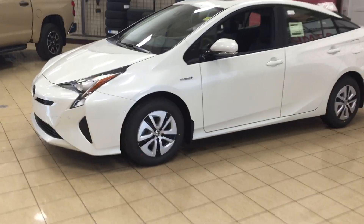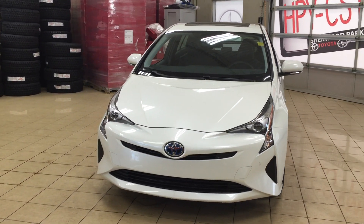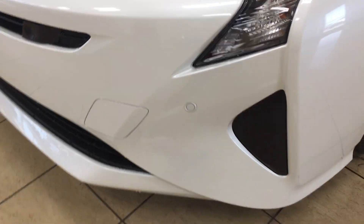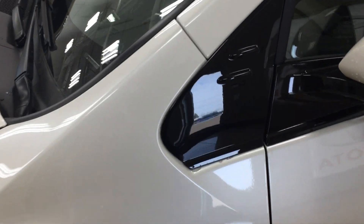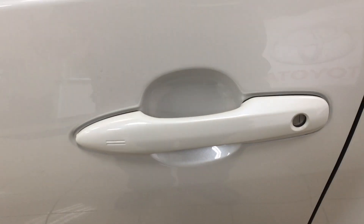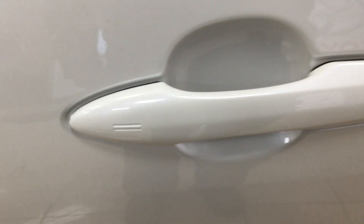A couple of the exterior features you'll see on this Technology Advanced include its daytime running lights. Taking a look at the front bumper, you're going to see your parking sensors, and over on the side you'll see your 15-inch wheels. You also have your vortex generators as well as your foldable, heated mirrors. The Technology Advanced also has the smart key system, so you can lock all the doors simultaneously just by pushing on the two little lines on the handle.